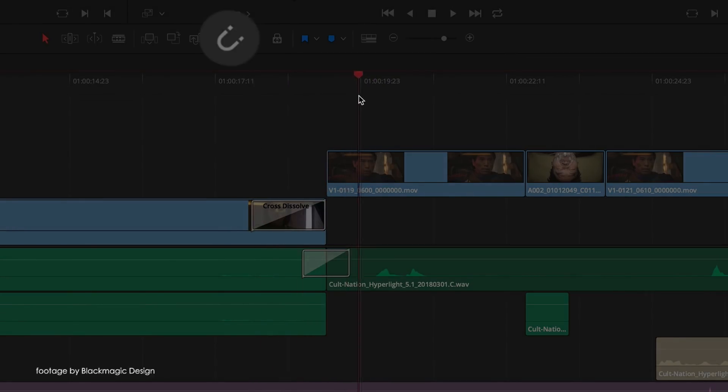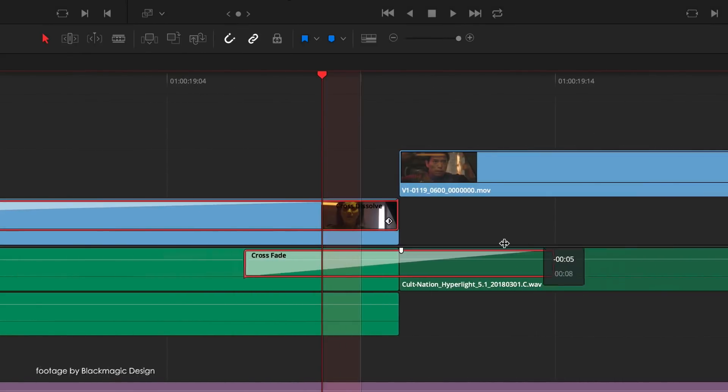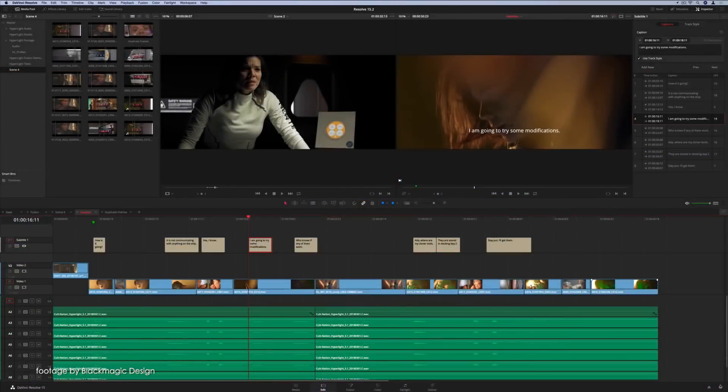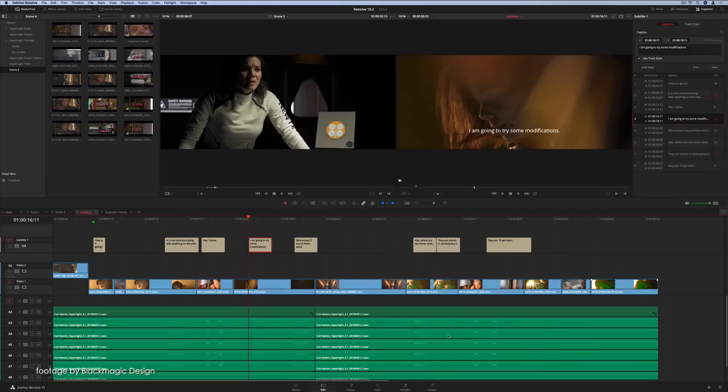DaVinci Resolve 15.2 on the other hand is a major update with over 30 new features and improvements, including a completely redesigned keyboard customization interface and significantly improved editing timeline, amongst many others.